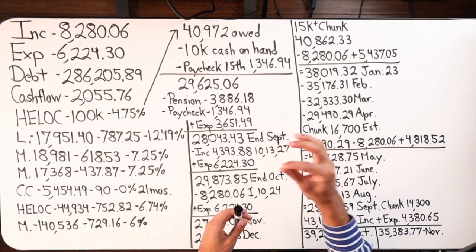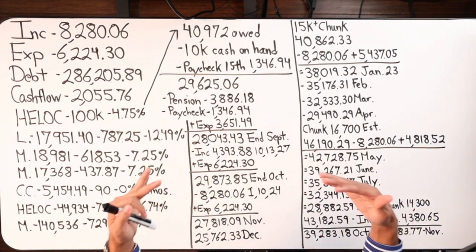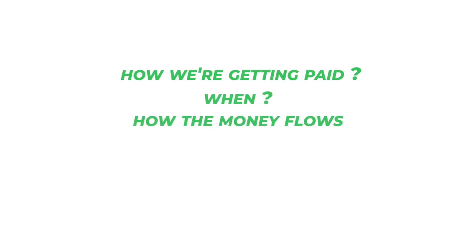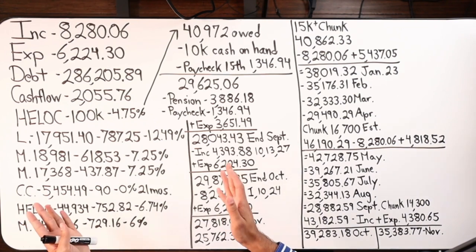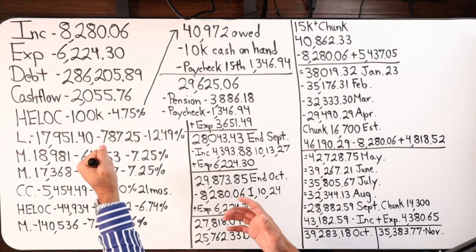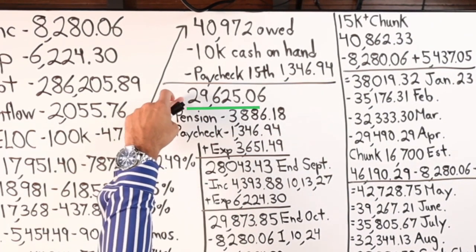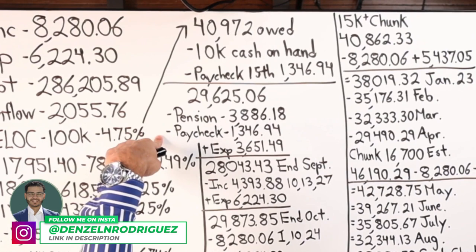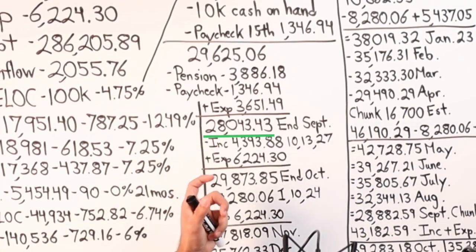The pension hits on the 1st of every month, but since October 1st falls on a weekend, they'll actually get paid on September 30th. So there's quite a bit of money coming in for September — that's the uniqueness of velocity banking that accelerates results. With the $10k cash in, the $1,346.94 paycheck, then $2,506 pension, and remaining paychecks minus ~$3,600 in expenses, the ending balance in September lands around $28k.